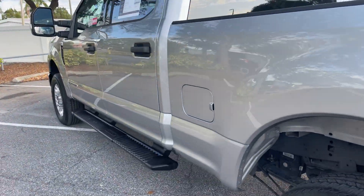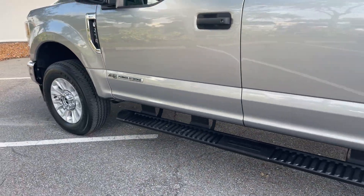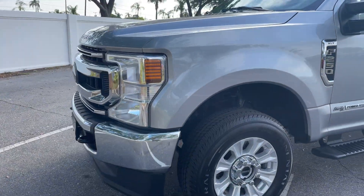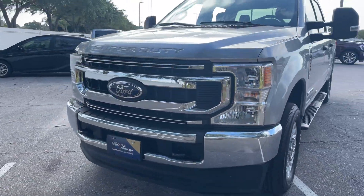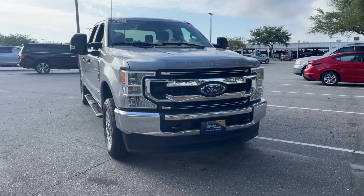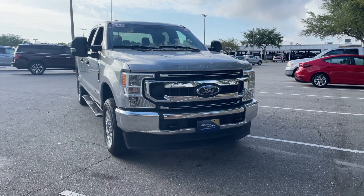This vehicle is four-wheel drive, powered by a 6.7 liter Power Stroke turbo diesel. It's got lots of torque, and like all pre-owned vehicles at AutoNation Ford St. Pete, it has a five-day, 250-mile money-back guarantee.